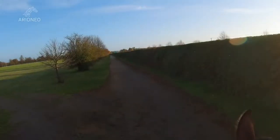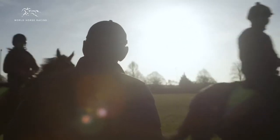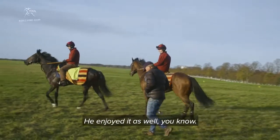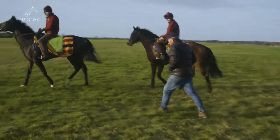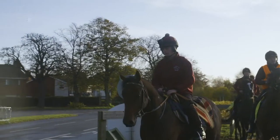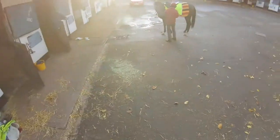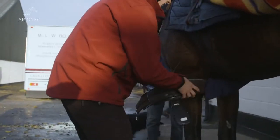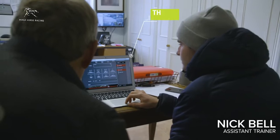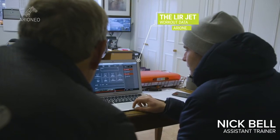He looked in good order. He's a happy, happy horse. Highest speed: 40, at 2.10. Fifty-minute recovery at 98 — that's good.